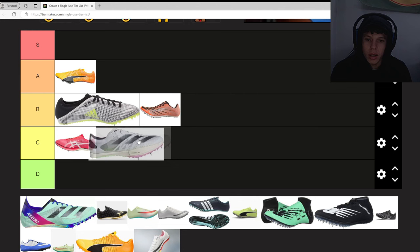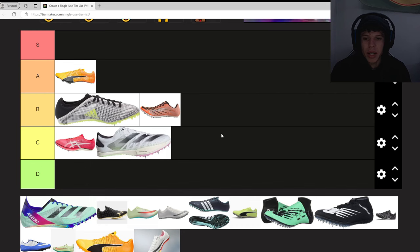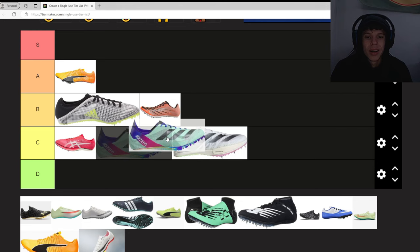The Adidas Adizero Ambition — these look like Adidas' version of the Max Flies in my opinion. I've seen a couple of people wear them. It's just okay. I'll put it in C.